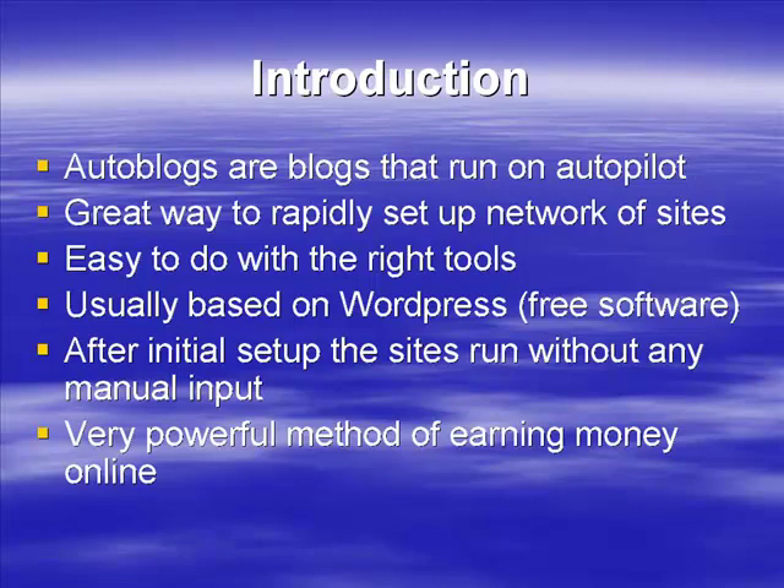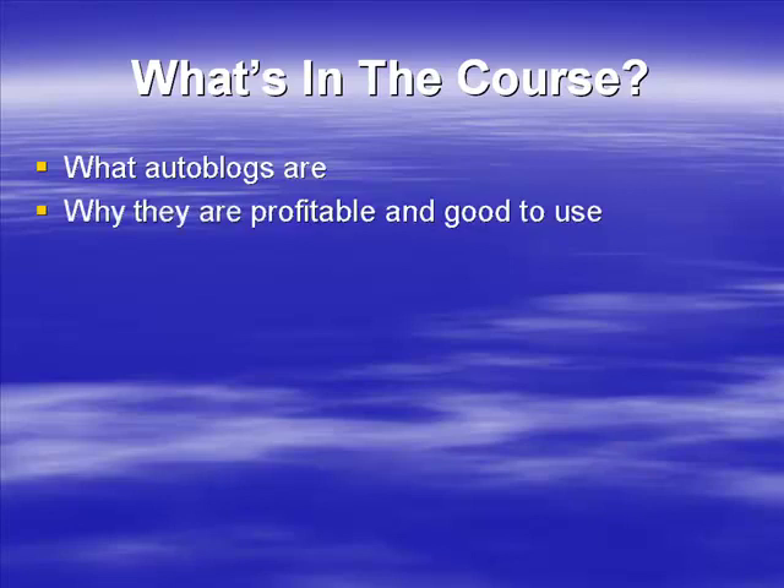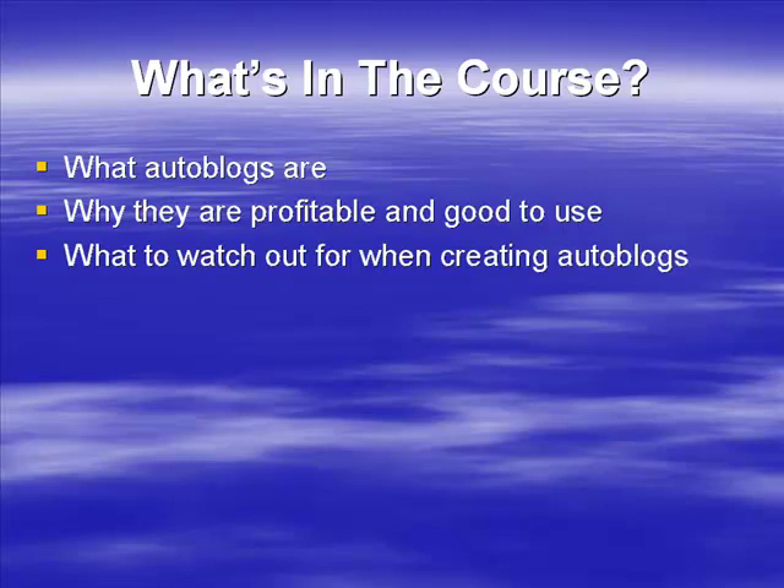It's a good way to set up a passive income stream — a good additional stream of income alongside membership sites, other AdSense sites, and so on. In this program, we're going to start by talking about exactly what auto blogs are, go into more detail about how to use them, and discuss why they're profitable and why they can provide you with an excellent stream of income.